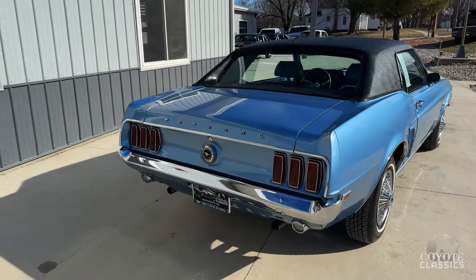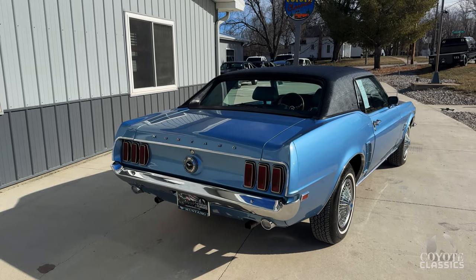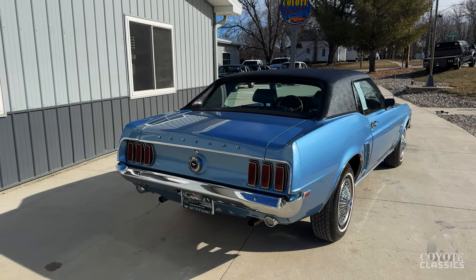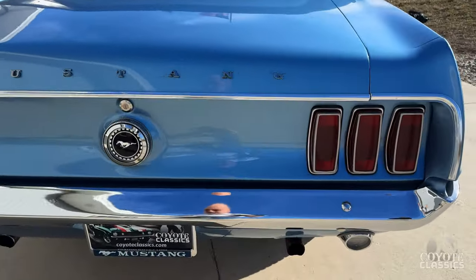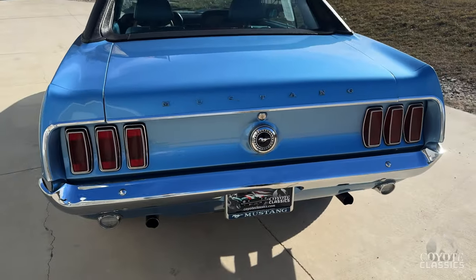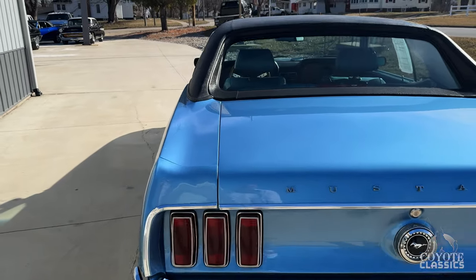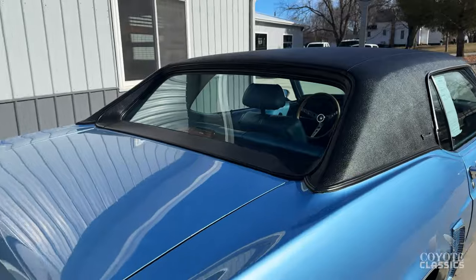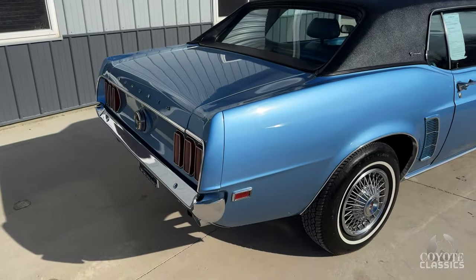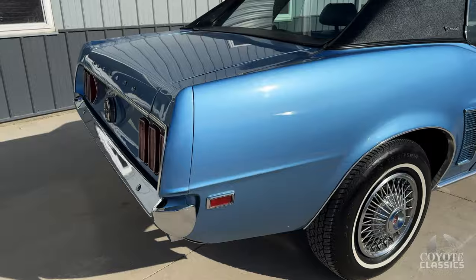The only thing I can pick apart about it at all is it's got the beautiful dual exhaust rear valance, but it needs some new chrome tips. The next owner could really dial that up. There's not really much else that I would do — that's all I've seen. Tail lights are perfect, chrome around them looks nice, bumper back chrome is all good. Go to our website, coyoteclassics.com — you'll see 20 or 25 undercarriage photos and the inside of the trunk not shown in the video.